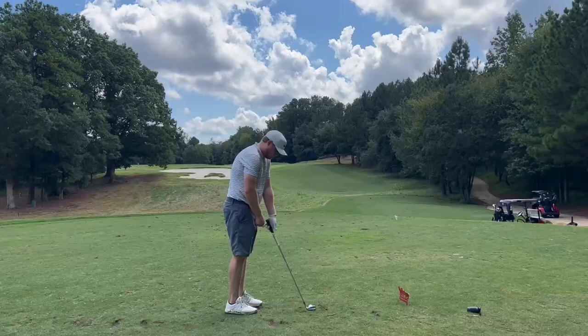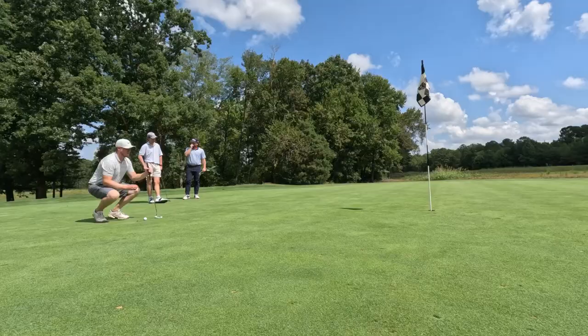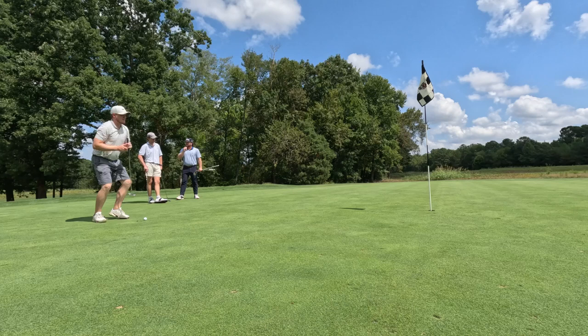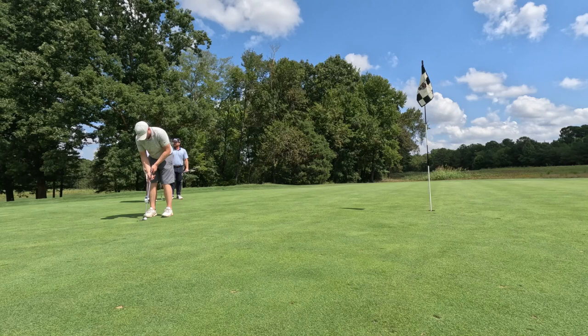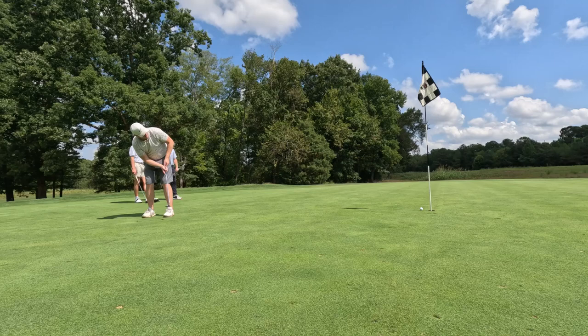Moving on to number 6, playing 140 yards. Pretty fun little par 3. Do not want to miss short here — there's a false front and a front side bunker. Had a good strike, hit it to about 20 feet. If I was a gambling man I would not bet on me making this putt. And, yep, missed it again. Came out with par though. Was just a par guy today.